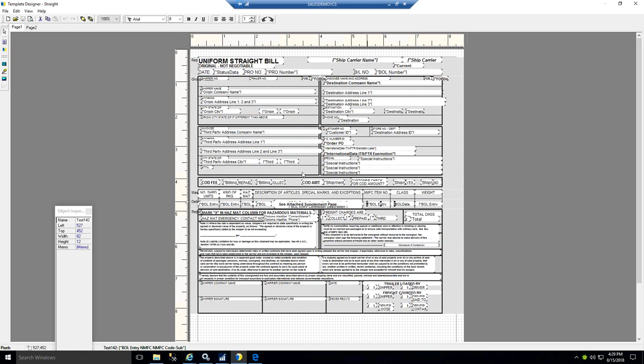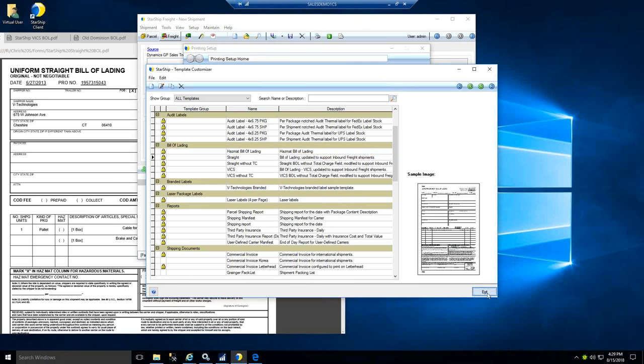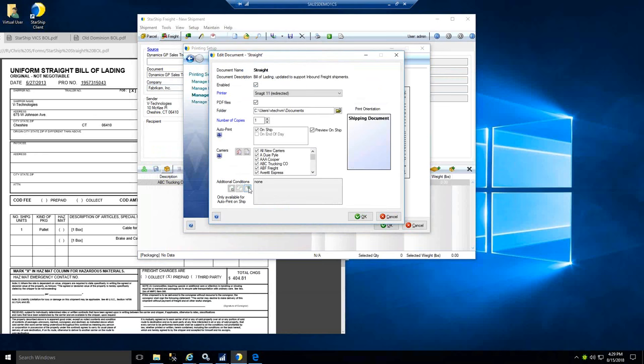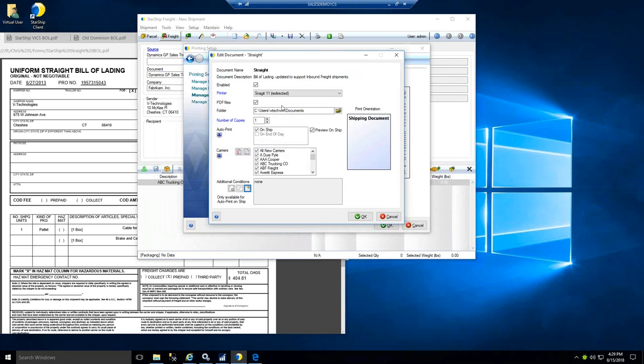Once you get the document set up the way you'd like, do a Save As to save it under another name — you can customize and save it for a particular customer or certain product. PDF backups let you save an archive of bills of lading outside of the Starship database, accessible by navigating through Windows. You can set the number of copies to be automatically produced, and you can pop up a preview to inspect the form before the job is sent to the printer.